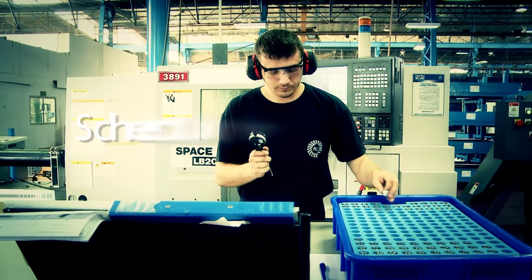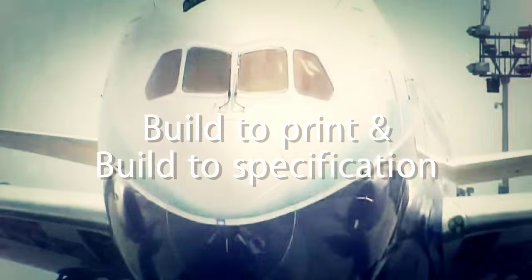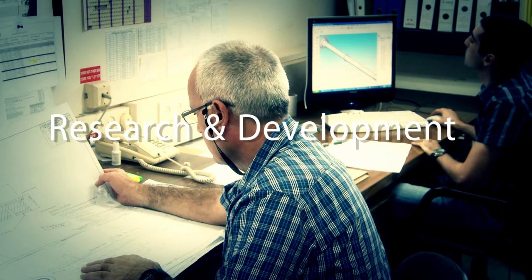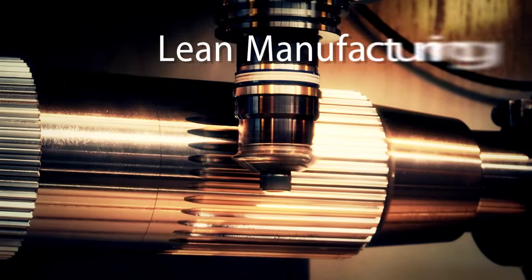Quality, Schedule, Price, Build to Print and Build to Specification, Concurrent Engineering, Research and Development, Lean Manufacturing.